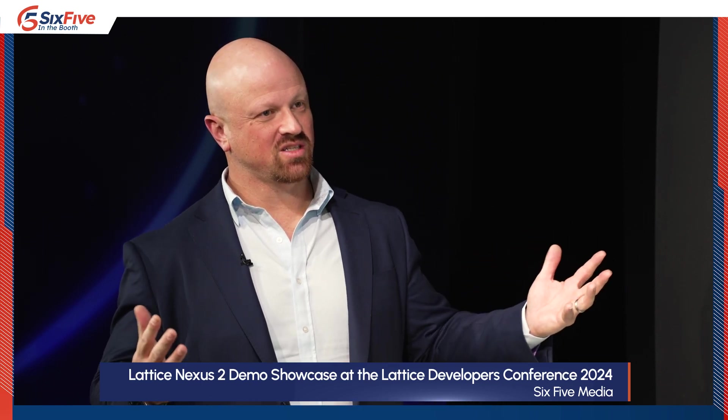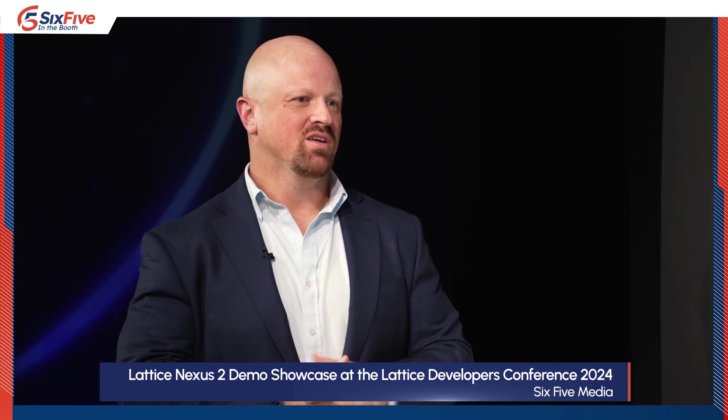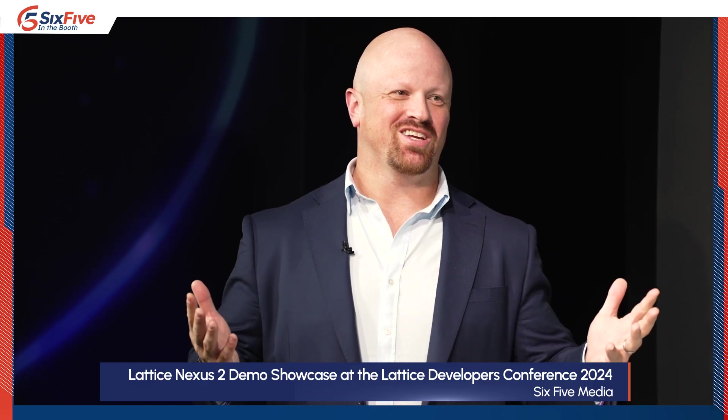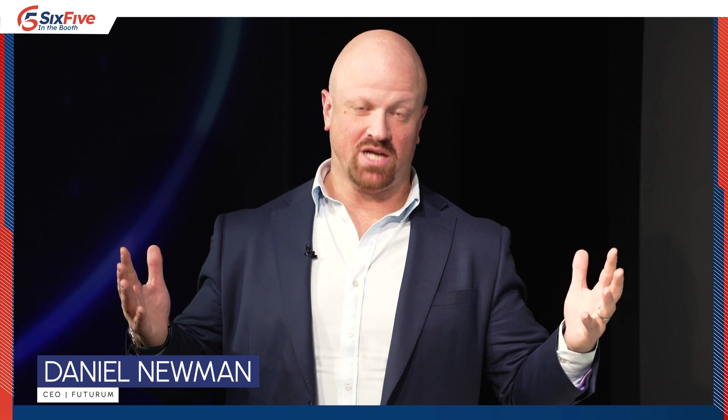Deepak, thanks so much for showing us this and taking Patrick and myself through all of these demos. It's been great being here with you at the Lattice Semiconductor Developer Conference 2024. Look forward to seeing you again next year. Always enjoy doing these demos — my pleasure. Please check out the whole ecosystem — more than 80-plus partner demos in the technology showcase as well. Check the links out in the show notes. We appreciate you being part of the community. Hit that subscribe button and be part of all the great coverage here on The Six Five.